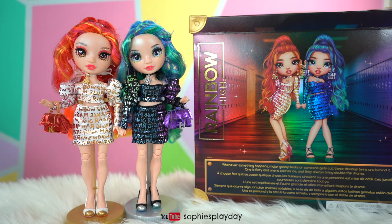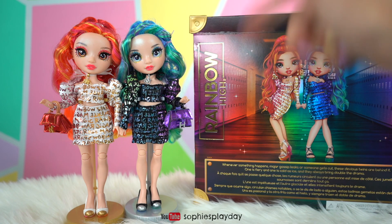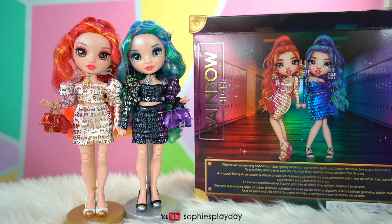If you liked today's video, make sure you give me a thumbs up and don't forget to subscribe to Sophie's Play Day. I am loving these twins — I can't wait to see them in Rainbow High season two. Alright friends, that's it for me today. I'll see you guys next time. Bye bye!